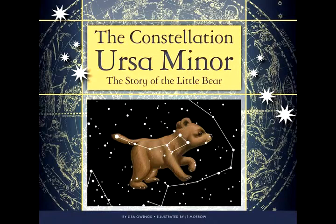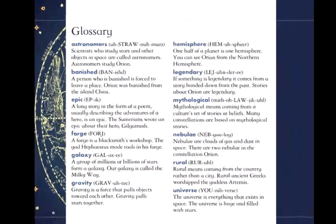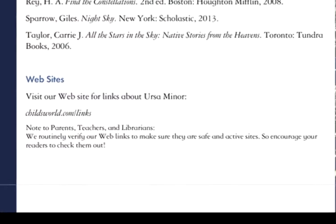Designed to last, each book features a glossary of terms that will help improve readers' vocabularies, and every book provides sources for further research, including websites with links to continually updated information.